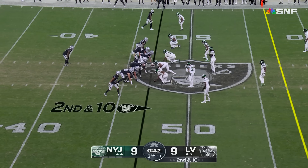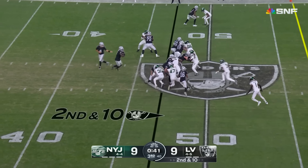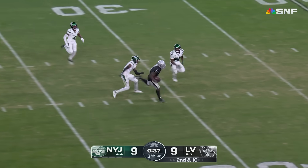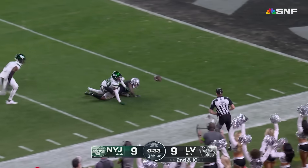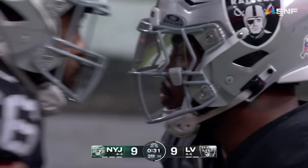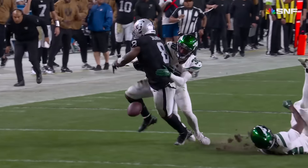They've been going to Devante Adams a lot, despite the fact now there's safety help. 17th carry for Josh Jacobs — this is the best of the night. Jacobs in the secondary, Jacobs at the 20. Fumble the football — out of bounds. Raiders will keep it. Now they've got a chance to score. 9-9 after three. Sunday Night Football continues.